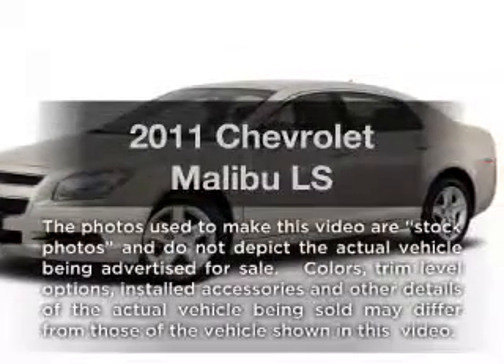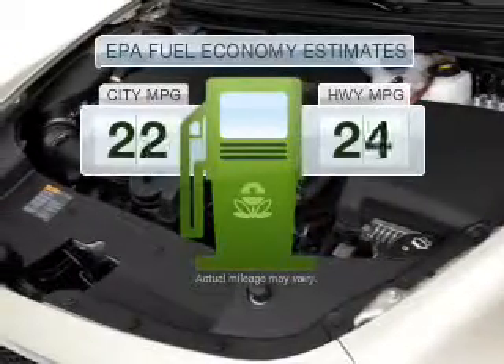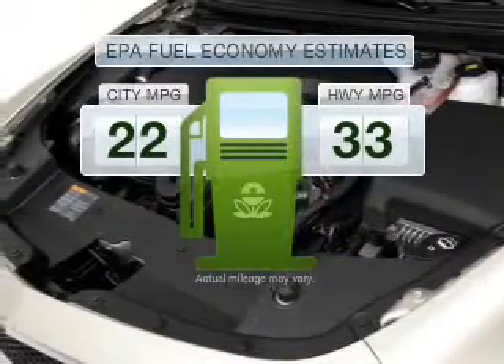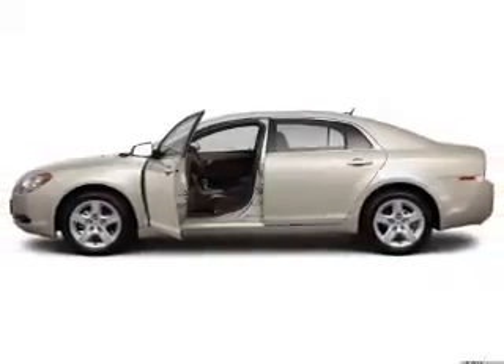Introducing the 2011 Chevrolet Malibu. This is the set of wheels you've been looking for. In the city or on the highway, you'll spend less time at the pump with this fuel-efficient vehicle.